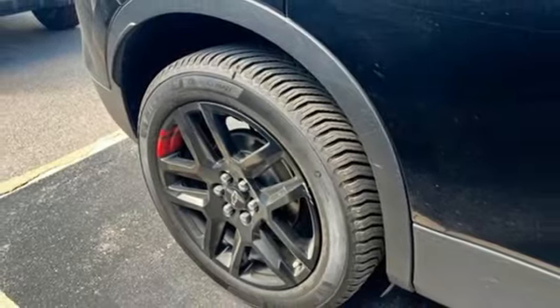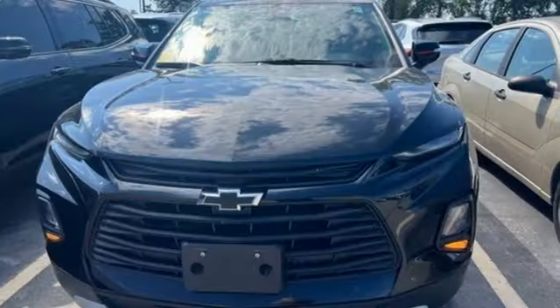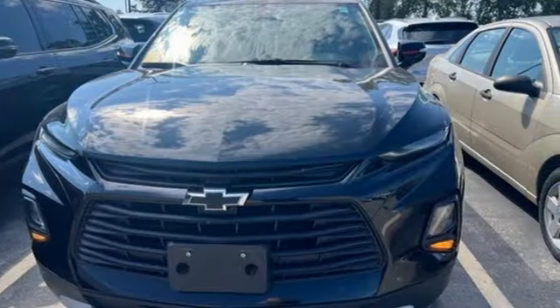In a Chevy, the journey matters more than the destination. The time is now. See it for yourself today.